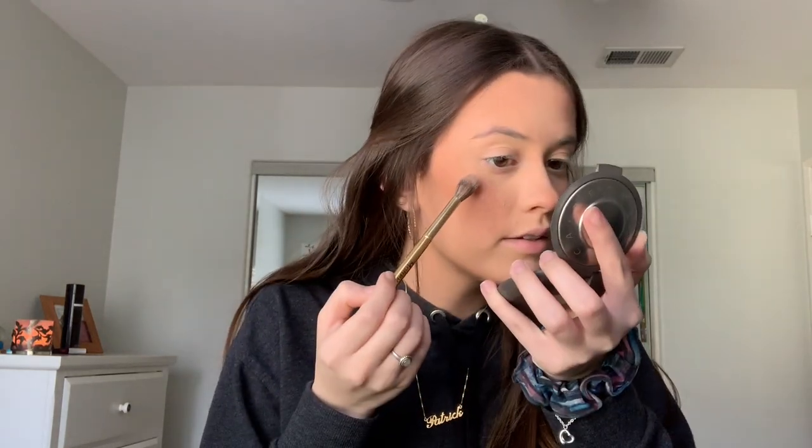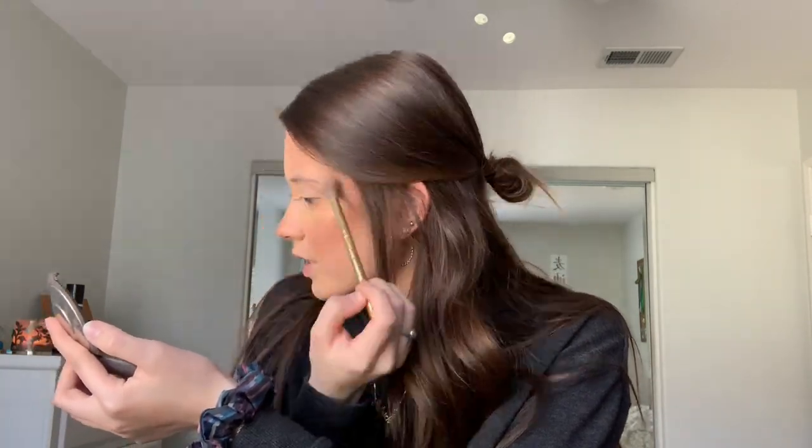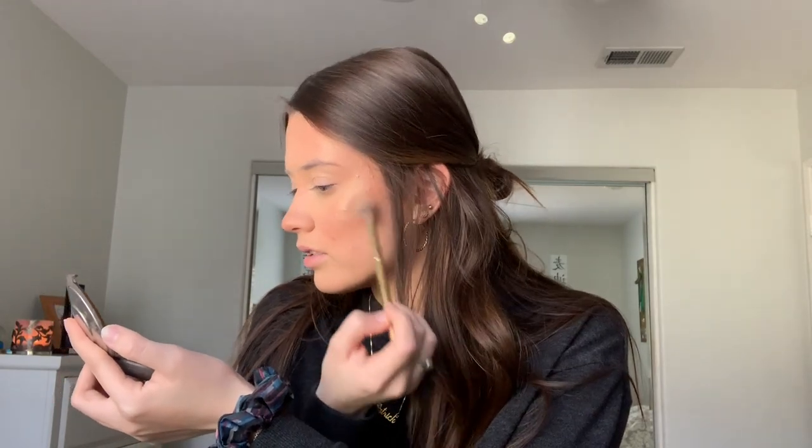For highlight I'm going to go ahead and go in with my Morphe Y14 brush - it's more of a precision brush - and dip into that. Their formula for highlighters is beautiful, well done. I'm going to add that right on top of the bronzer and blush, and I'm going to add some on my cupid's bow and on my chin.